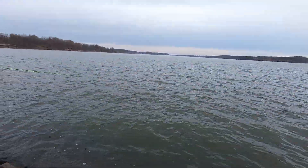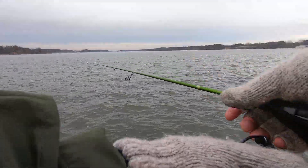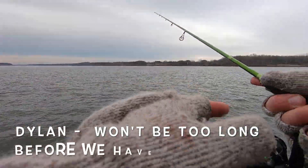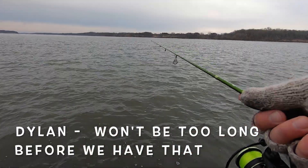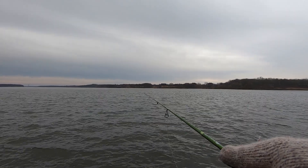What we'll do Dylan is catch our limit here and then go set up for some catfish. I just went from zero to five crappie in all of about ten minutes.